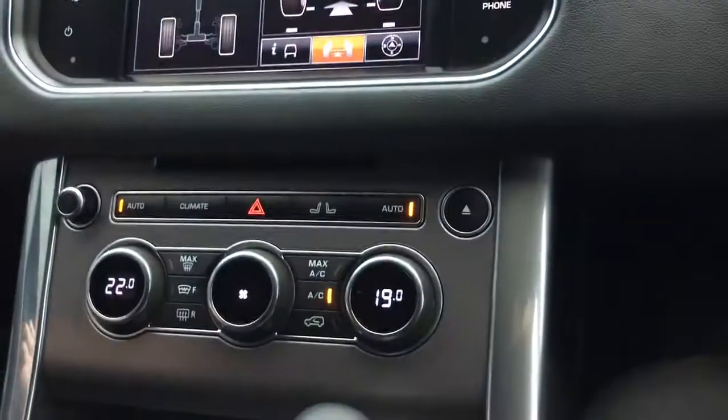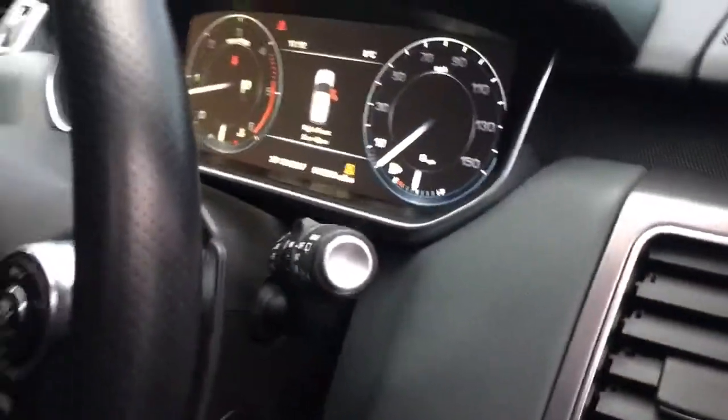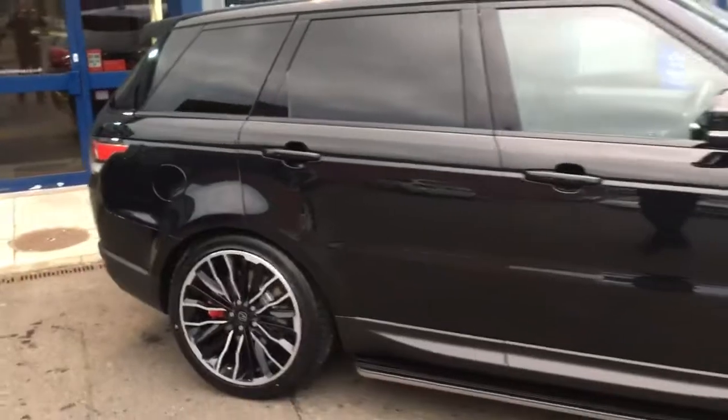There's a single CD slot there as well — we tend to forget about those nowadays in modern times, but it's still there. Every car comes with a multi-point inspection and will be fully prepared to the highest standard. You can see the car is absolutely beautiful.